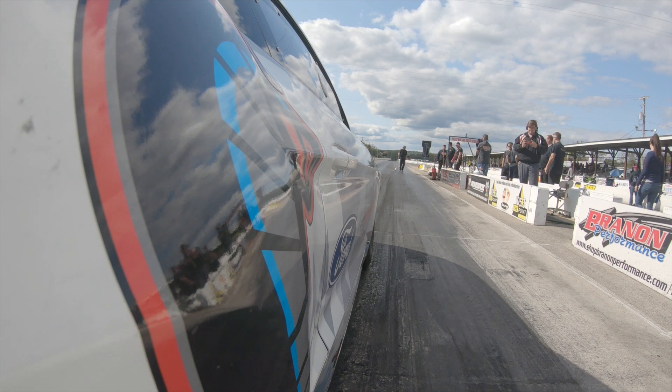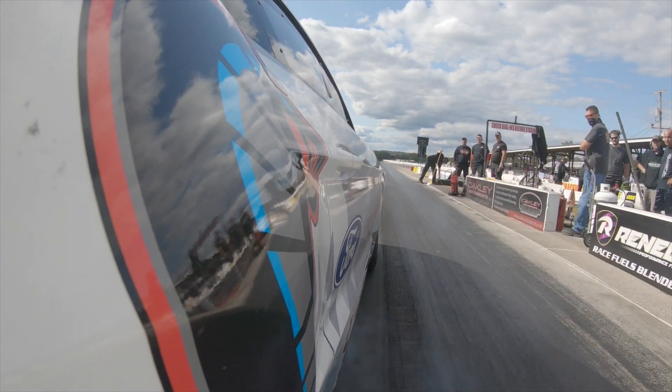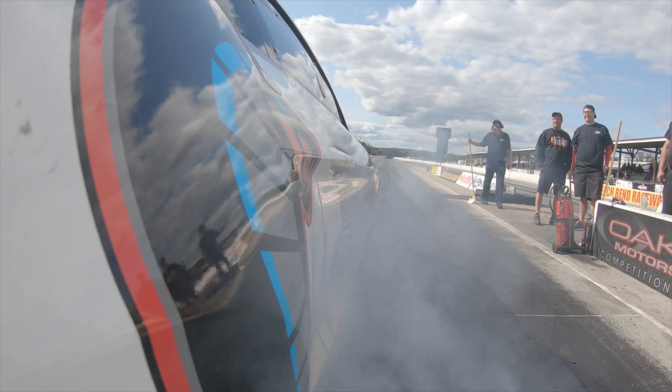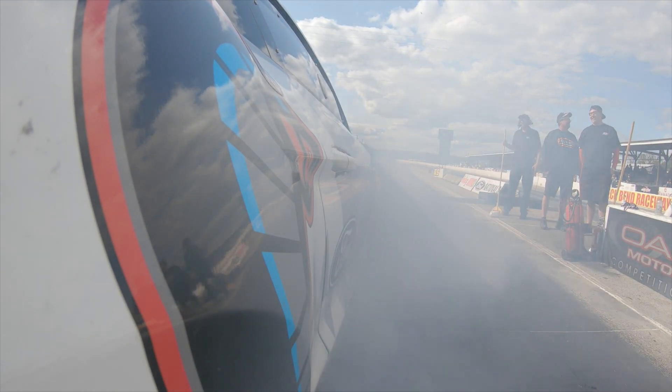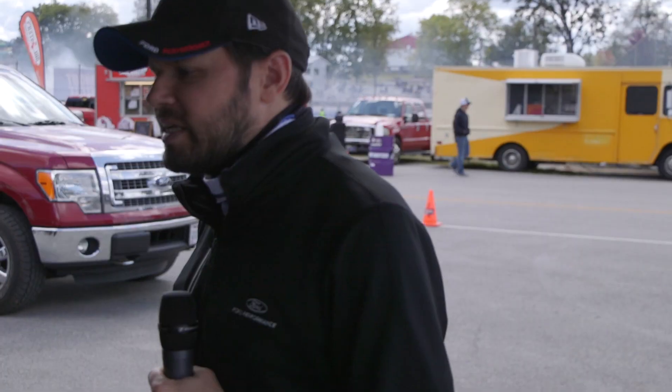We're working to optimize the car within that range and get the maximum performance we can possibly get. You guys have had this at a couple of public events over the last month — what's the quickest you've run? Privately we've run an 8.27, and at the Gator Nationals we just ran an 8.37, so we're looking to see how much more we can get out of it this weekend.